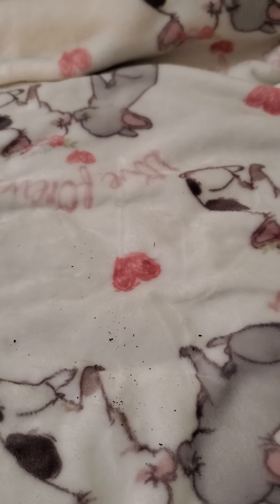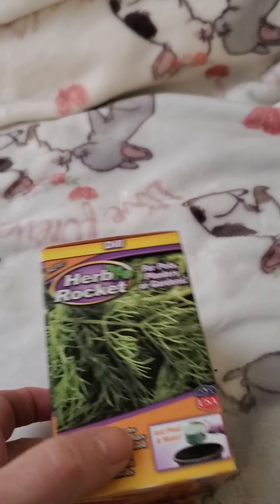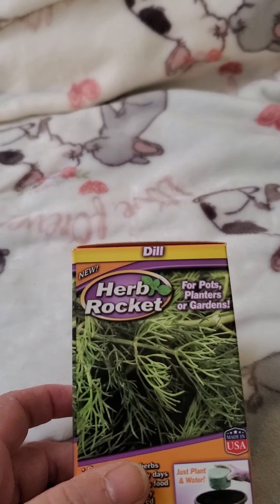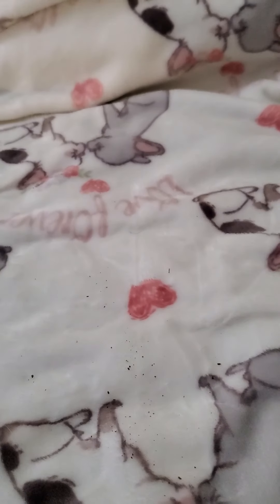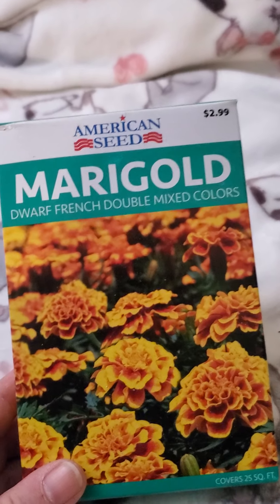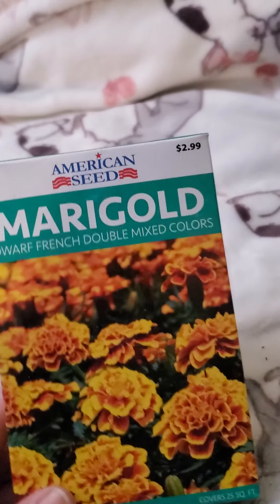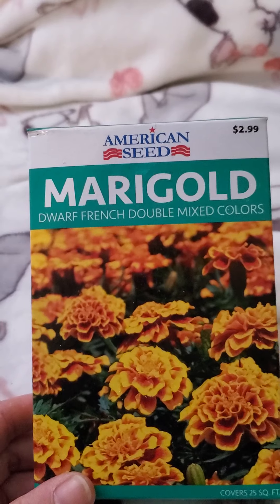I also picked up the dill kit to grow some dill — it's always good in soups and for my canning. And last, in my gardens I always plant marigolds because it helps keep the bugs out. Last year it did a really good job — I didn't have any bugs on any of my vegetables. So I picked up another pack of marigolds.